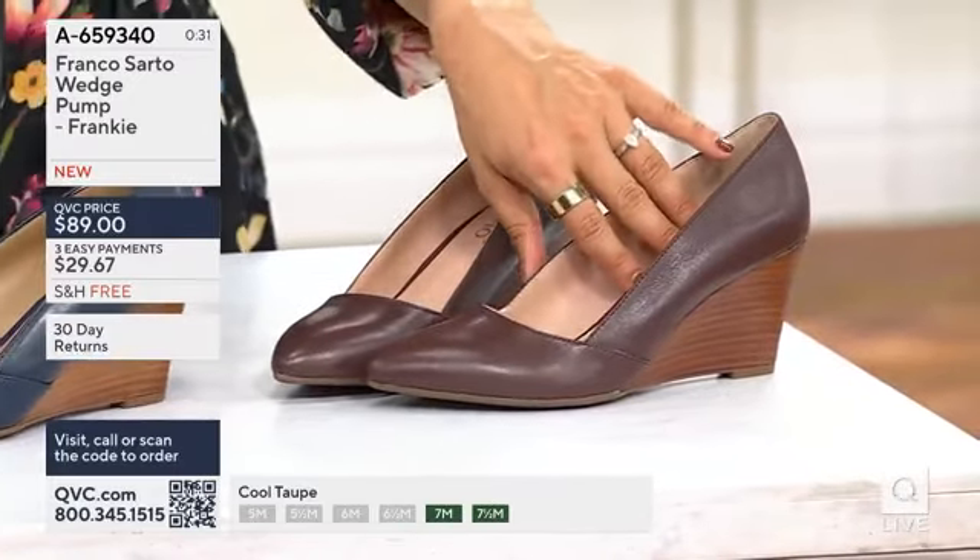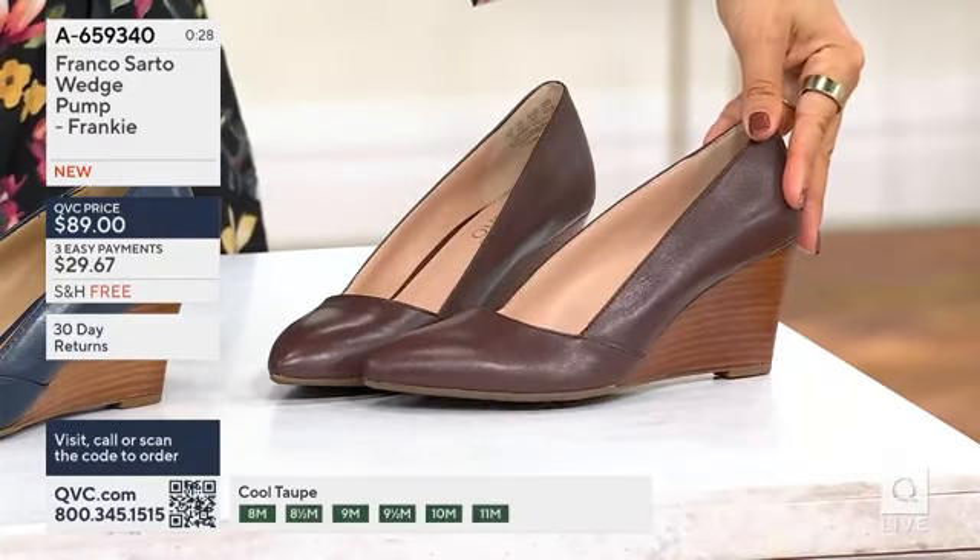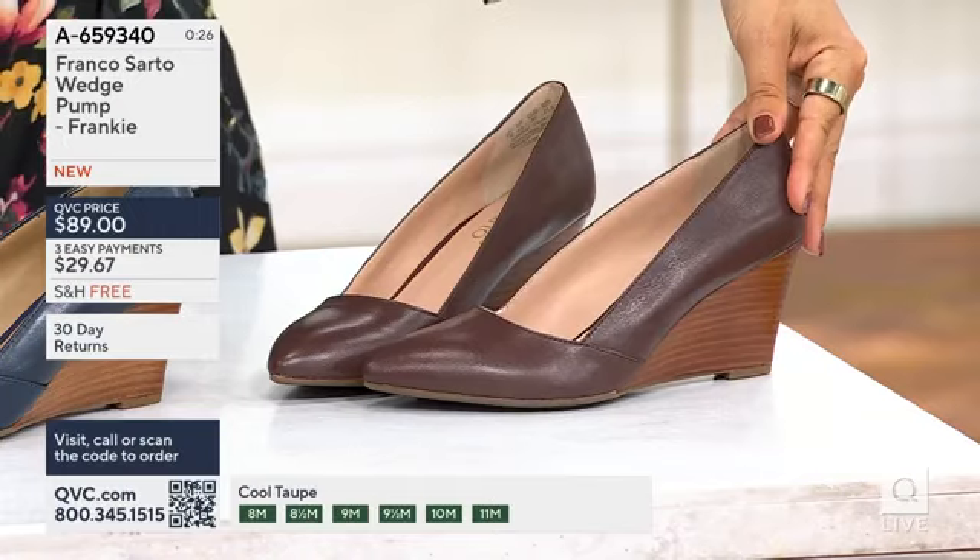There's also additional padding in that foot bed — it's heel-to-toe padding, so you get arch support, and the ball of your feet is fully supported as well.